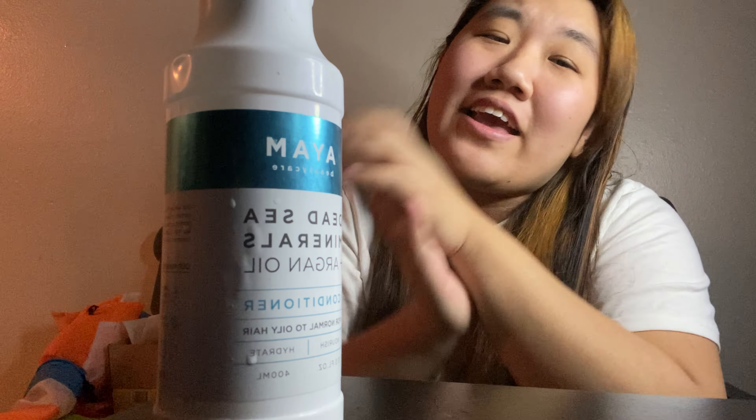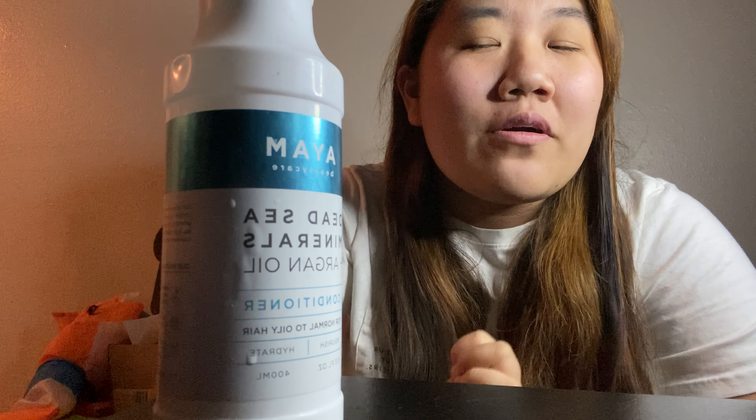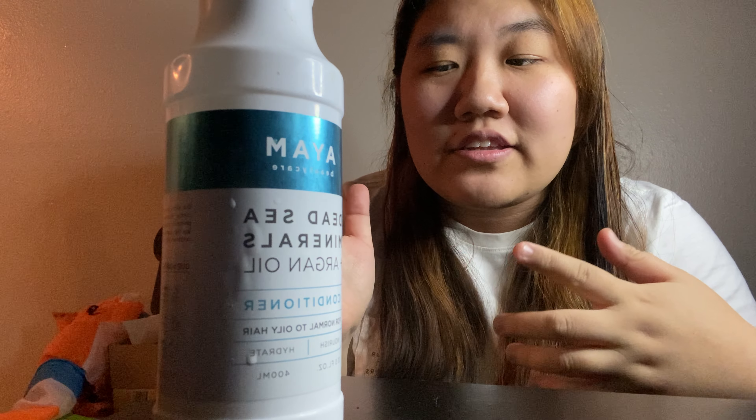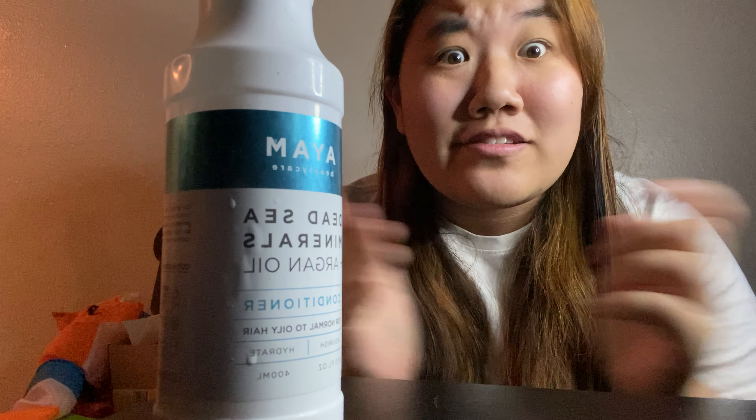Hey guys, what is up? It's Laura here back with another video. So today is a review video. I decided not to make this a short because honestly, there is a lot to talk about.